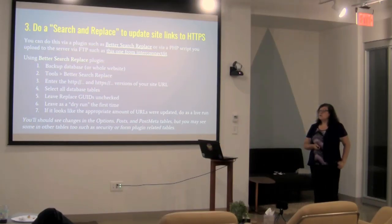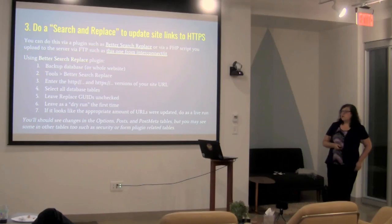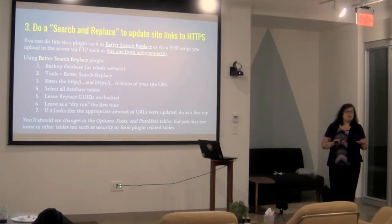The plugin is really easy to use. You select all the tables, and the only option that might seem confusing is to leave 'Replace GUIDs' unchecked. A GUID in WordPress is a unique identifier for the record that happens to include the URL of your site. You want to leave it unchecked because if your site has a lot of posts people are accessing via RSS readers, that unique identifier is what those readers use to know if your content is new or not. If you update them all, everyone subscribed via RSS will see all your site content as new again.